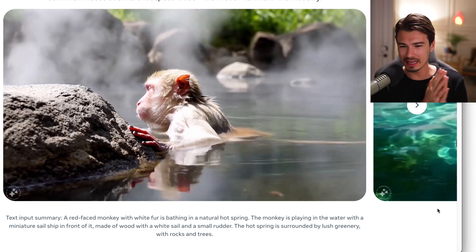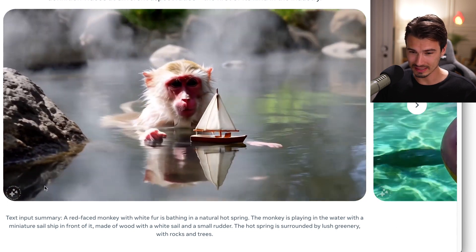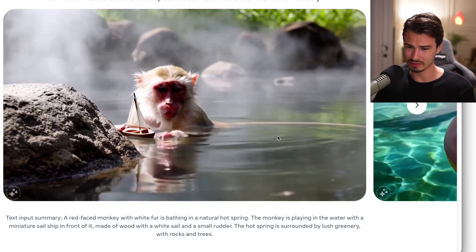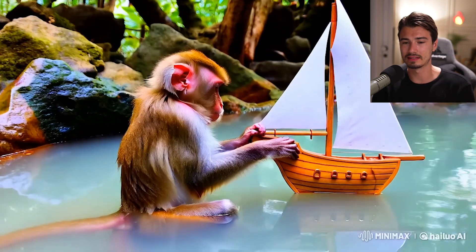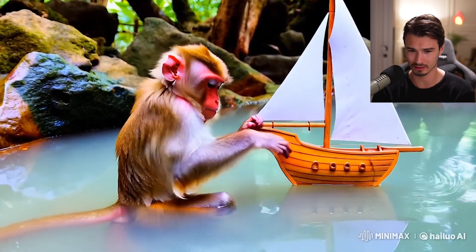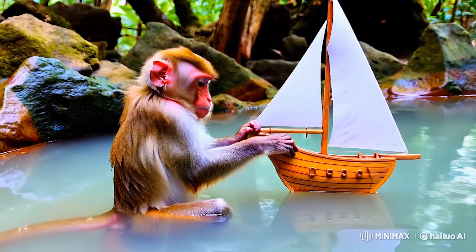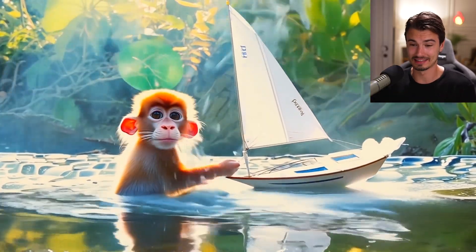Next up, let's take a look at this little monkey with a boat. The Meta result looks really good — the fog and physics on the boat are, if you're not concentrating on it, you would never catch the fact that this is AI. The Minimax version is a bit oversaturated, the fur looks good, but it definitely looks more artificial than the Meta one. And Gen 3 — this is not even close.